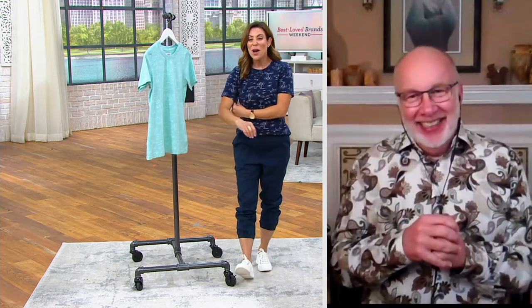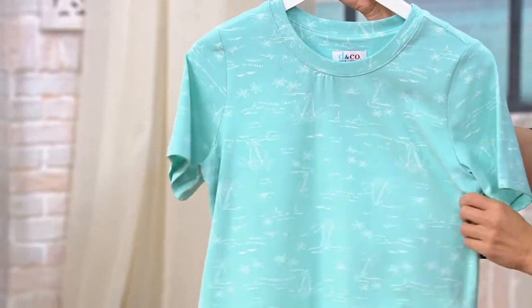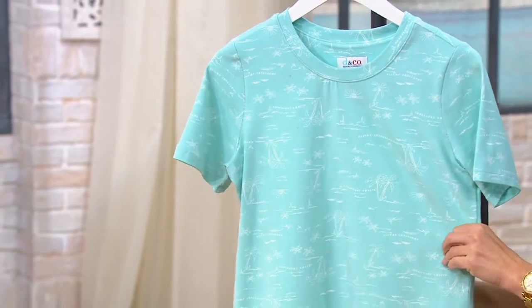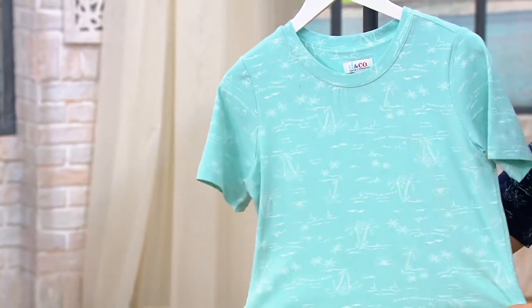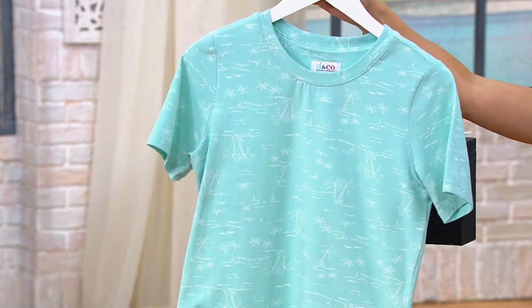Gary, this is a show like we've never had before. Everybody needs to be sitting down shopping on their computer — start hitting all the buttons. This is normally $29 and change. It's $17 right now, and it's on a buy more and save of $3, so each additional purchase beyond the first would be $3 less than the price on your screen.